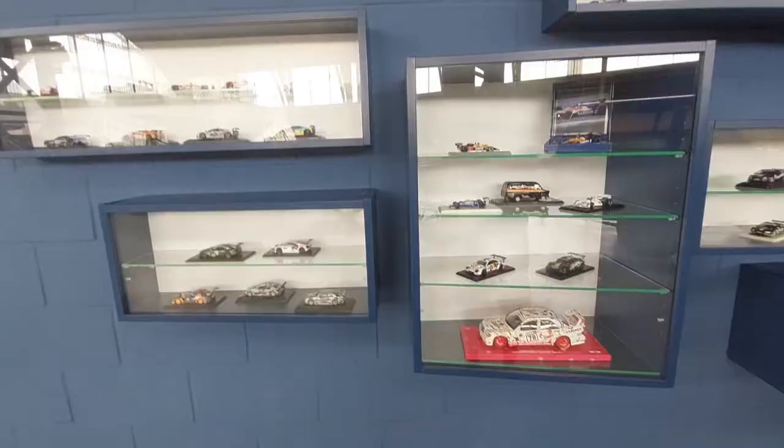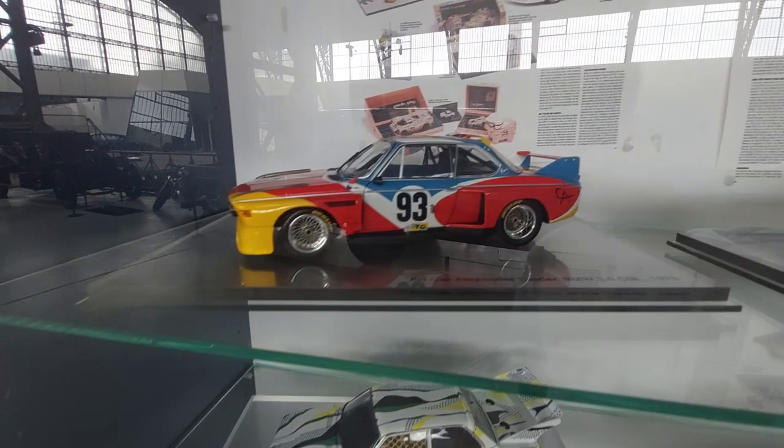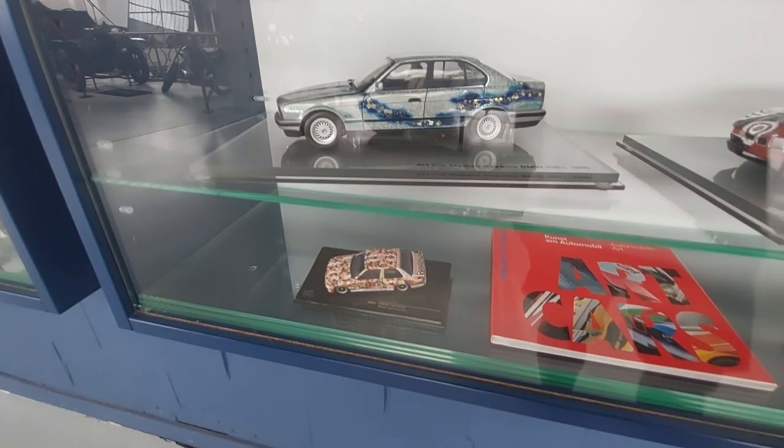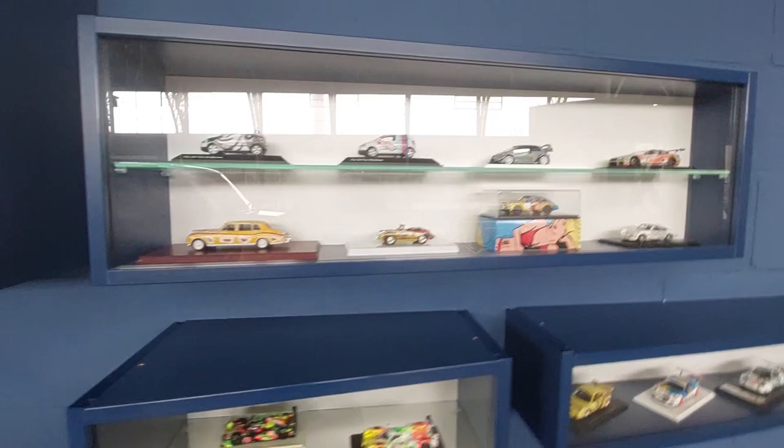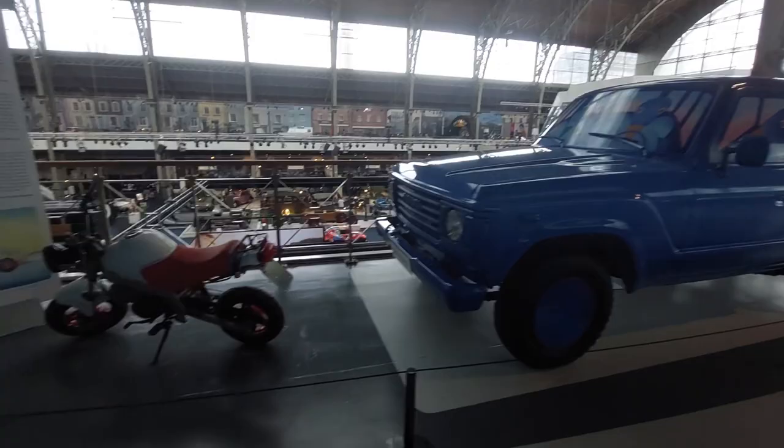Look at the BMW art cars — very cool. There's the Warhol one, the Lichtenstein — pop artists doing the cars. I loved it. All sorts of really cool art cars from BMW, all in a case. The Pink Pig! And you've got to have a pink Cadillac in your car museum — the '59 Cars exhibit: Cars of Rock and Roll.